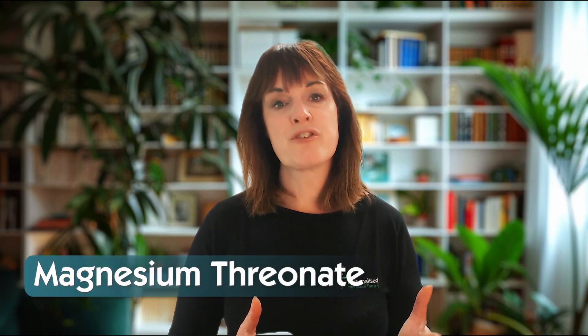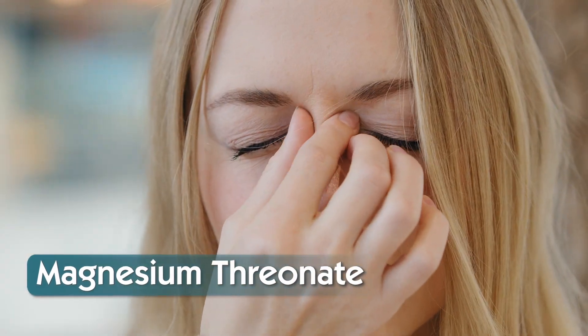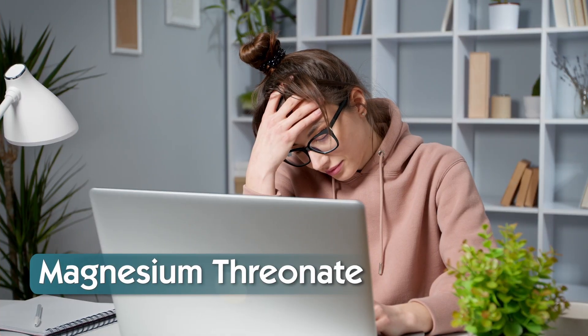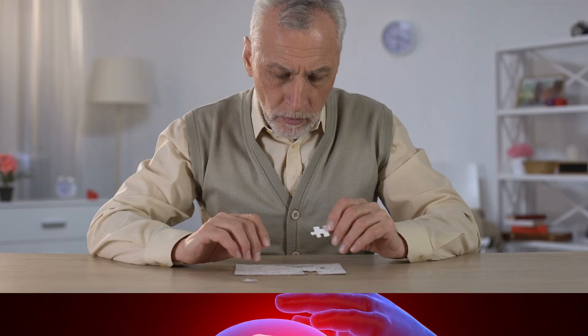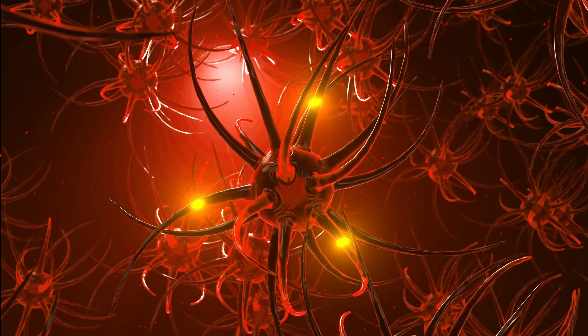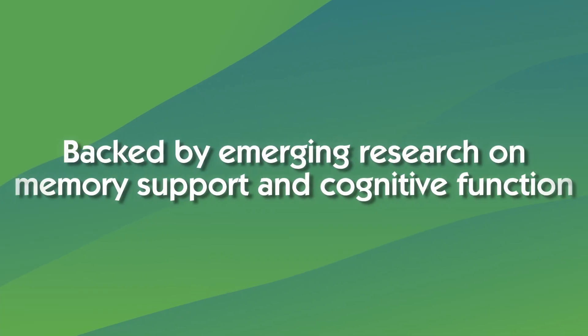If you're suffering from brain fog, memory lapses, or trouble focusing, magnesium threonate is designed for your brain. It crosses the blood-brain barrier and supports cognitive function. It's often used in brain support or neurological blends. It's more expensive, but potentially worth it for focus and mood, and it's backed by emerging research on memory support and cognitive function.